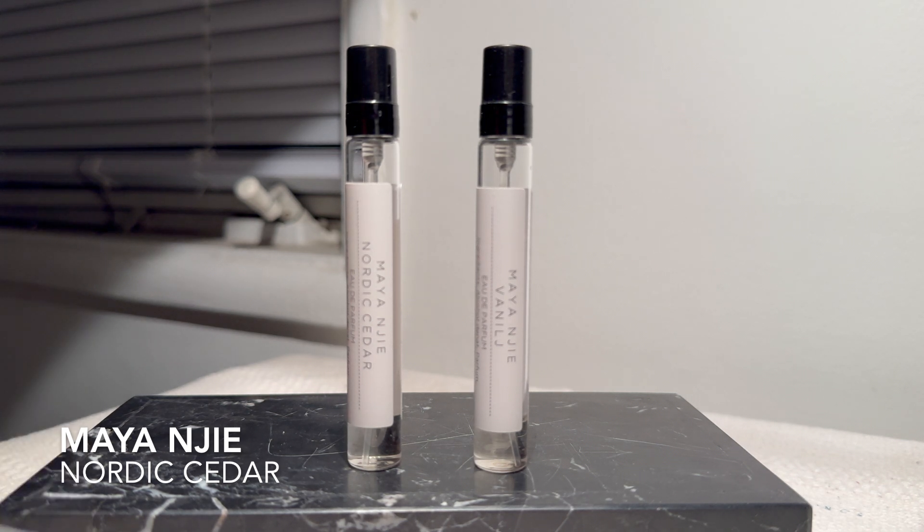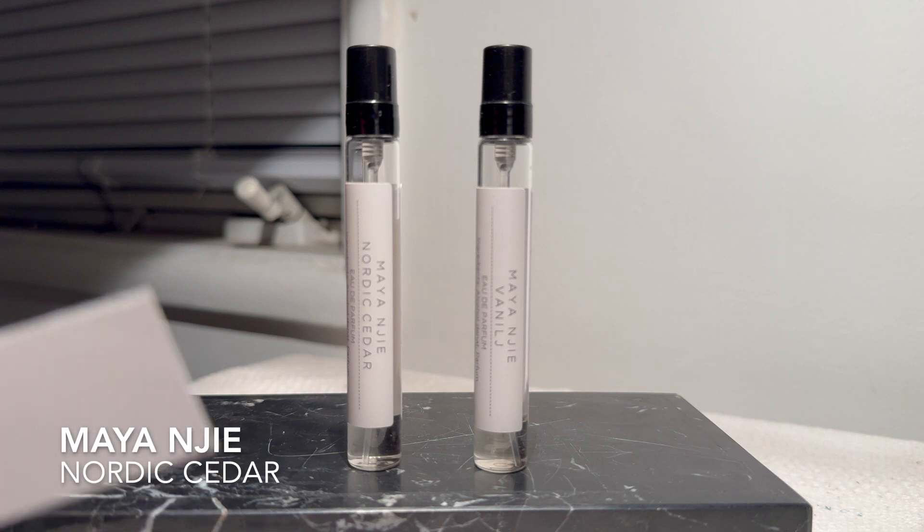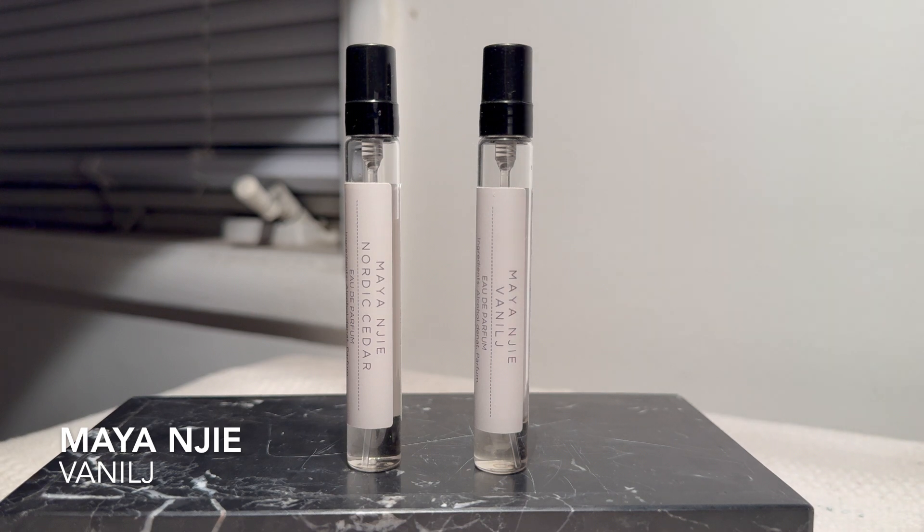It also has shades of Santal 33 by Le Labo, which I'm not a huge fan of. The two main notes in Nordic Cedar are a very bracing cedar and a creamy, nutty cardamom. These two things combine in a minimal way to give me the sense of a very high-end candle. I'd love for my house to smell like Nordic Cedar — it's a really fabulous scent — but I don't really want my body to smell like it. I have kind of a phobia of perfumes that smell like candles.